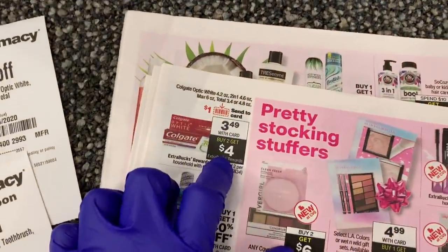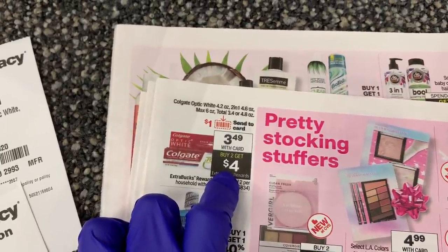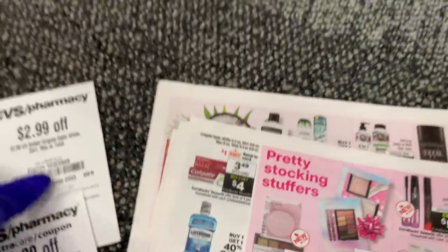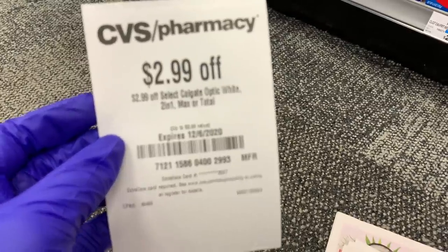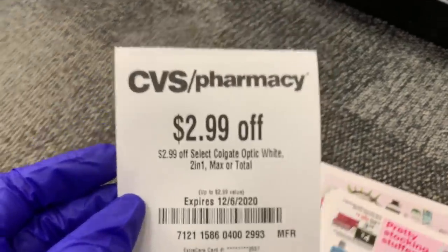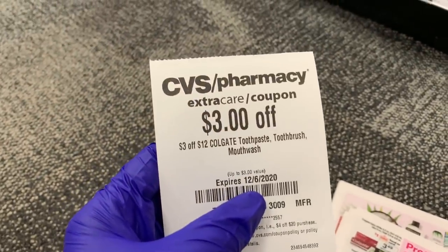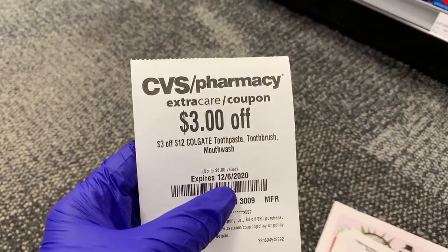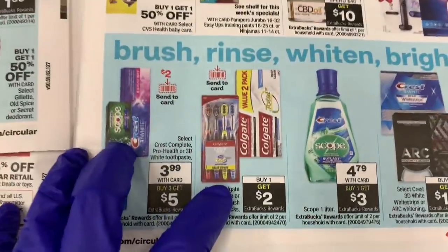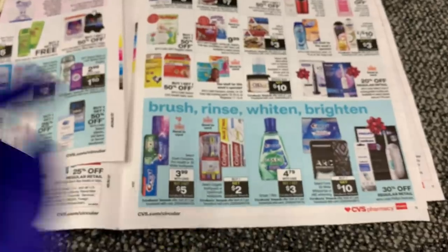On the next deal I'm combining: Colgate Optic White Max and the 2-in-1 are $3.49, and when you buy two you get a four dollar Extra Buck back. I have a $2.99 off coupon for one of those, and a three dollars off $12 on toothpaste, mouthwash, or toothbrush. I'm going to combine this with the toothbrush deal — buy one and get a two dollar Extra Buck back. You can do that deal a limit of two times.